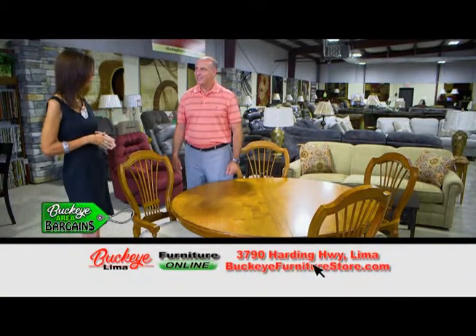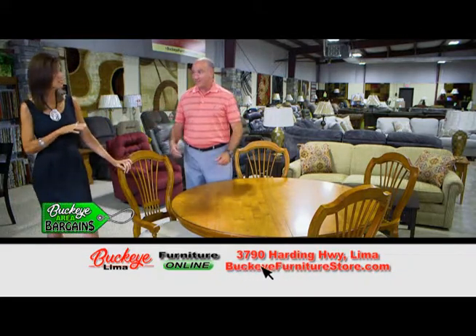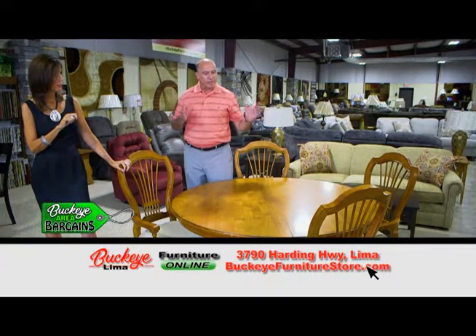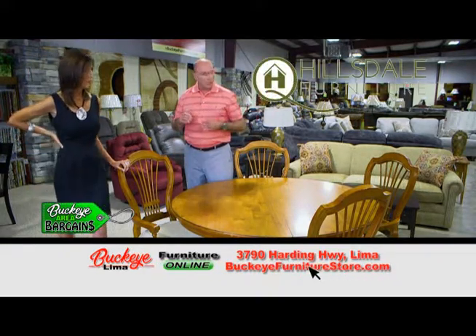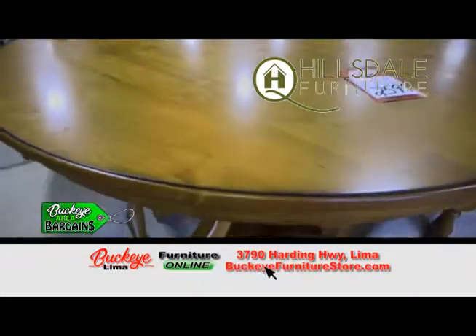Daniel, we have not had a bargain like this in some time. We haven't found a really good deal in a long time. This is a lovely table — it reminds me of a cottage feel. Yes, this is a really nice table by Hillsdale. It's actually called the Wilshire Collection. It's a 56-inch round table with four armchairs.